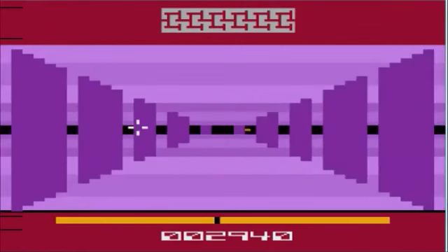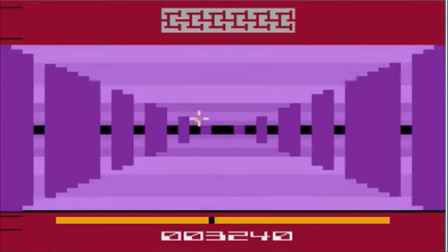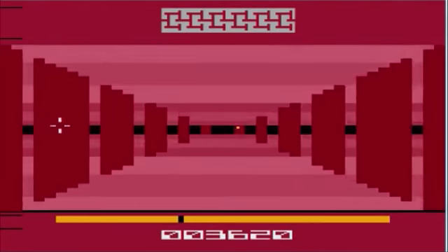This is a good game because it controls well — better than you'd expect from a 3D Atari game. Your little gun sight controls very well; there's no lag or hiccups. It's very smooth, and that is impressive for a 3D game on the Atari 2600.